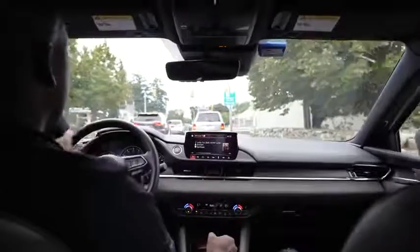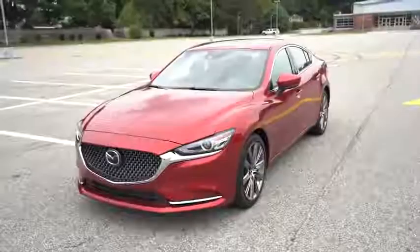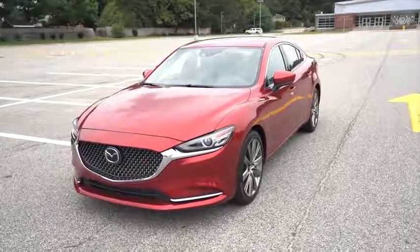Hey guys, Thunder E here, and we are driving — I know, doing a car video. This is the brand new Mazda 6 Signature, and we are taking it for a spin.